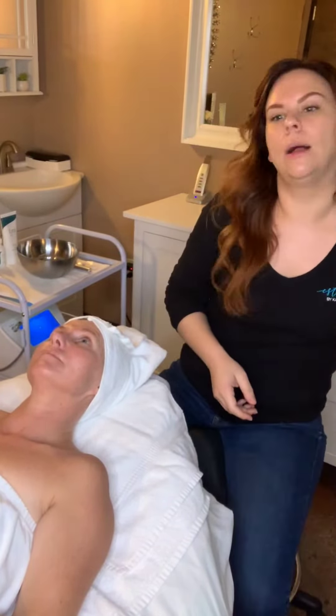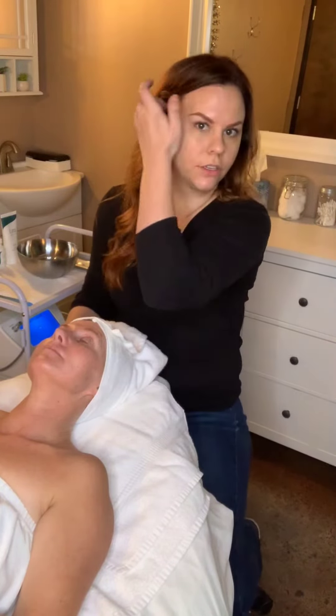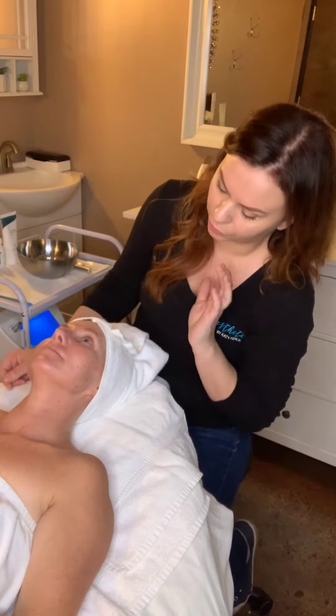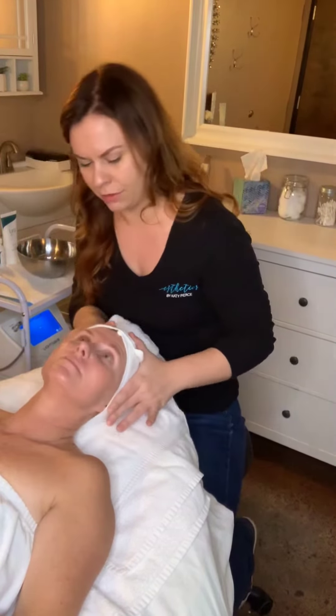We are here doing week eight of the Skin Games. We've seen a lot of changes in Cass' skin, a lot of improvement on the texture. Her fine lines have improved, her pigmentation has lightened up, and I'm really happy with the results that we're seeing.